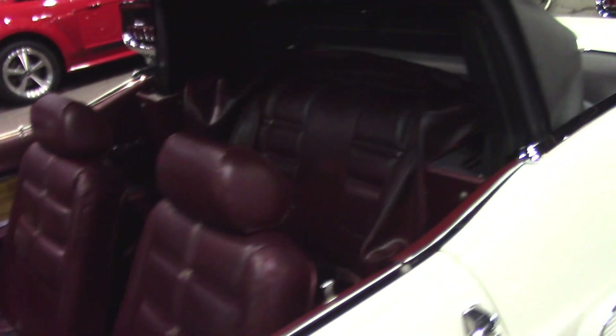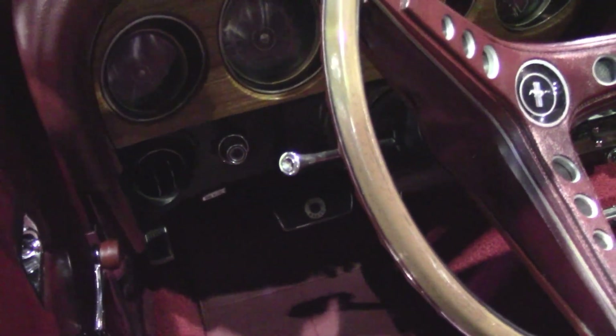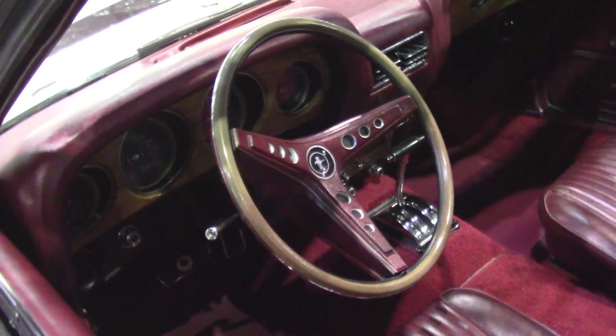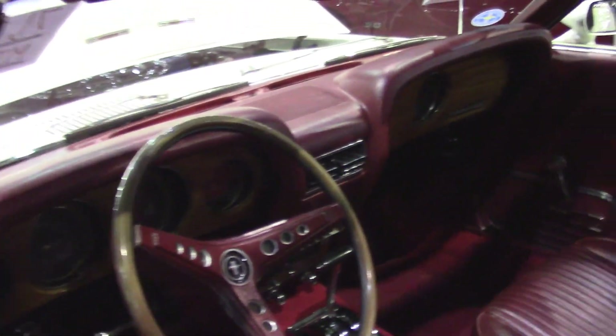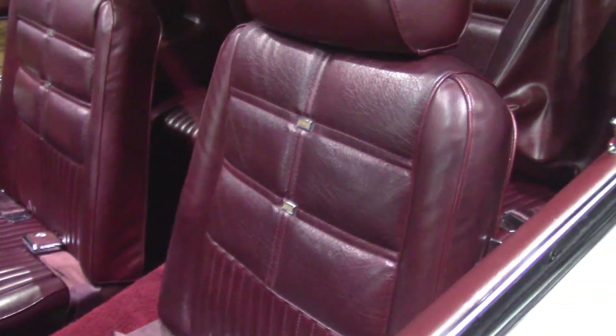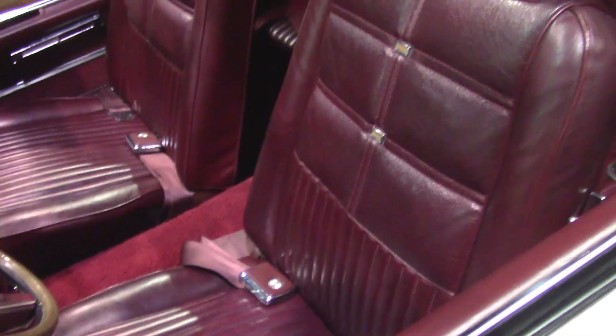It's been repainted beautifully in the correct Wimbledon White. It has a black power top. This has a Royal Maroon interior — or Maroon interior — but it's not just that, it's DOT Deluxe. So this gets the Rim-blow steering wheel, it gets the wood grain setup. This is also an AM-FM car. It still has all of the original stuff in it. It's a Deluxe car, which means it gets non-high-back seats, although you could have ordered high back specifically. This appears to be the original seat covers. You can see it has the wood grain inserts. It has Deluxe seat belts with the chrome surround. It's just an incredible car.